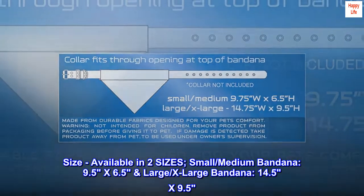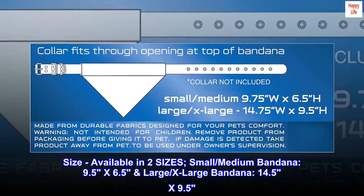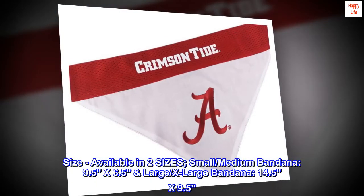Size. Available in two sizes: small/medium bandana, 9.5 by 6.5 inches; and large/extra large bandana, 14.5 by 9.5 inches.